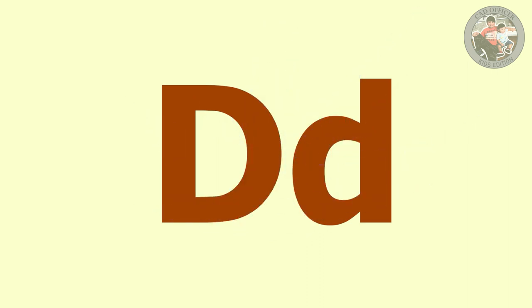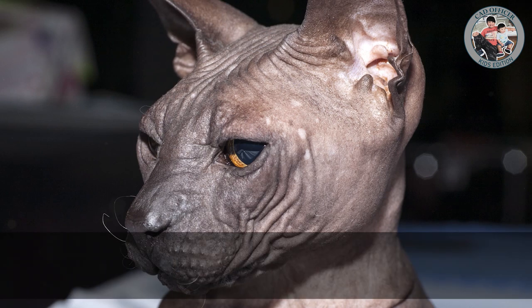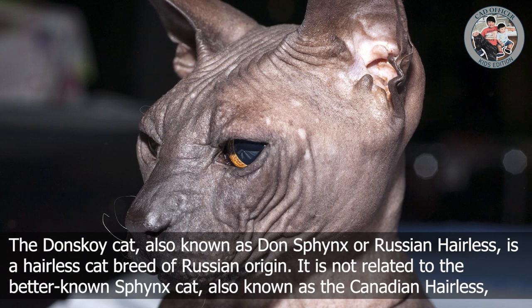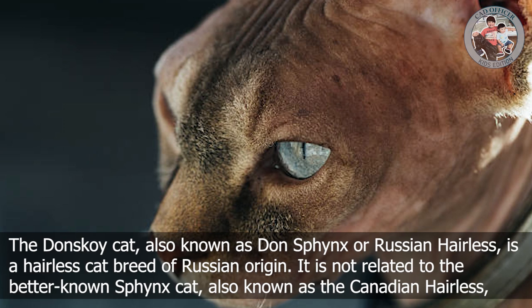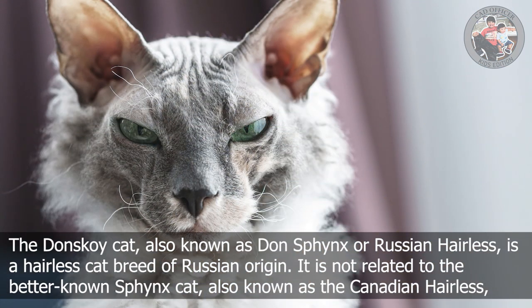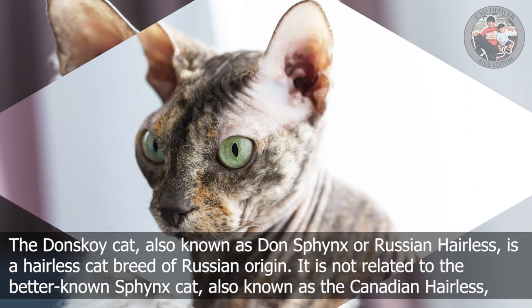D is for Donskoy. The Donskoy cat, also known as Don Sphinx or Russian Hairless, is a hairless cat breed of Russian origin. It is not related to the better-known Sphinx cat, also known as the Canadian Hairless.